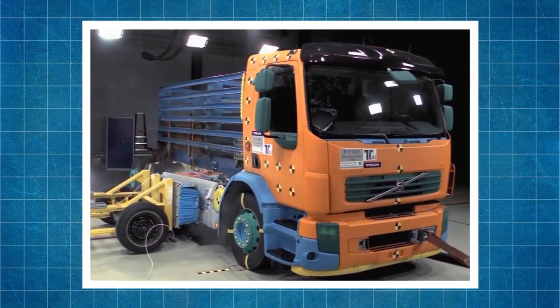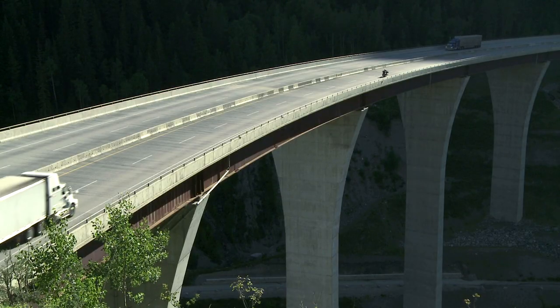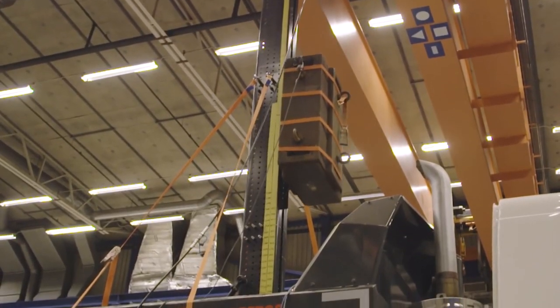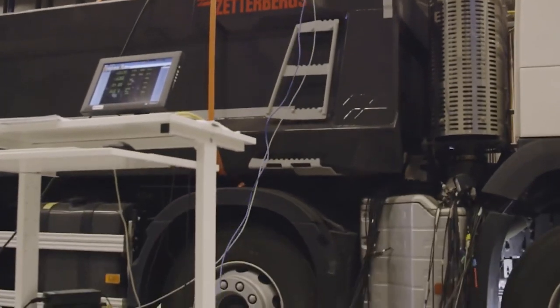Trucks would not be trucks if they did not pass tests for weight loads. Volvo carries out a specific test designed to find out how heavy a load the truck body can withstand. After all, during loading, anything can happen, and the falling of a multi-ton load or container should not destroy the chassis.